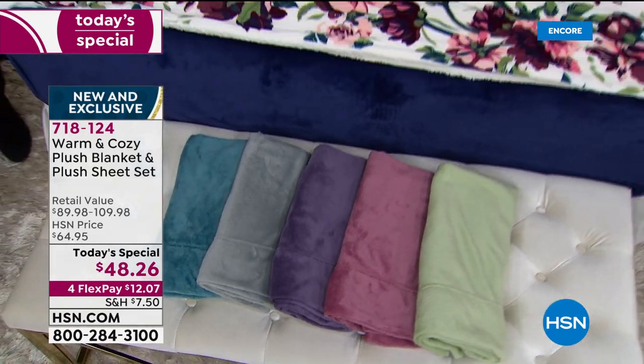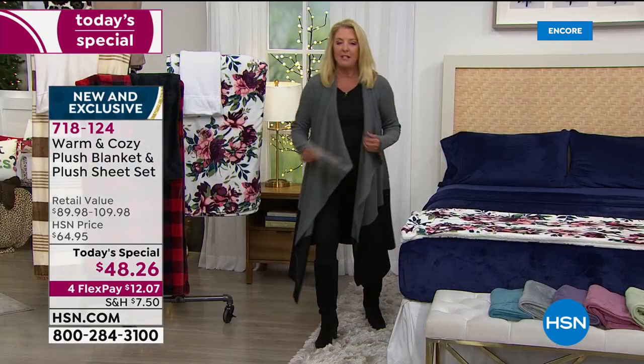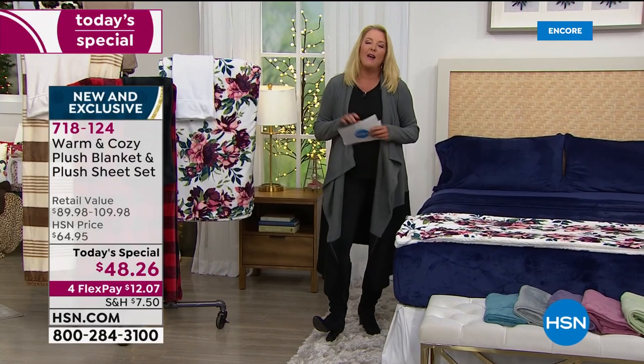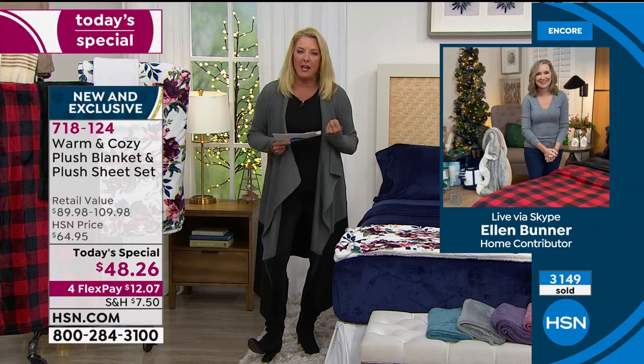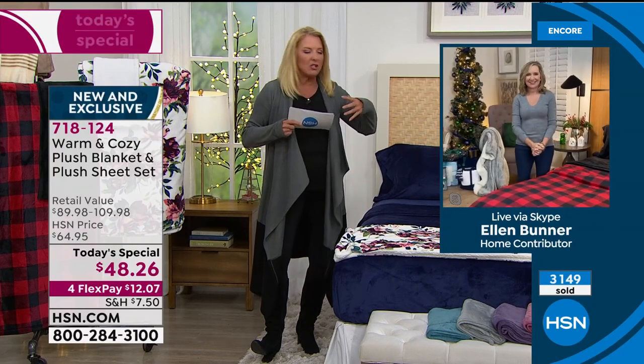That's part of the story. And Ellen joins me to tell you the rest. So Ellen, obviously a big hit — people love this. Why do you think we love this kind of feeling this time of year?